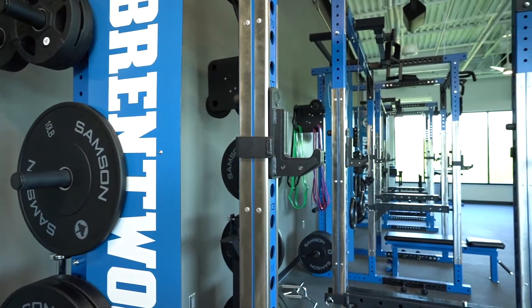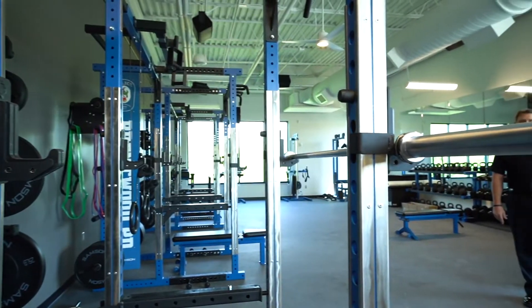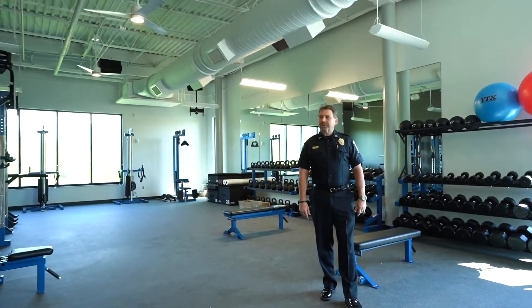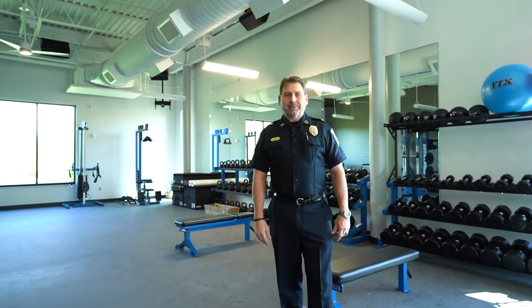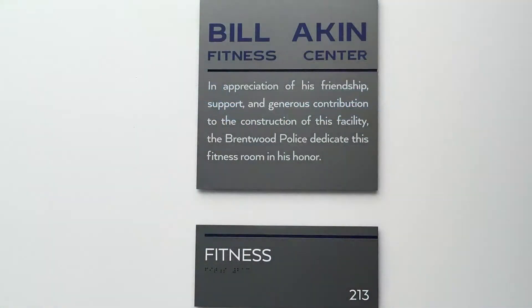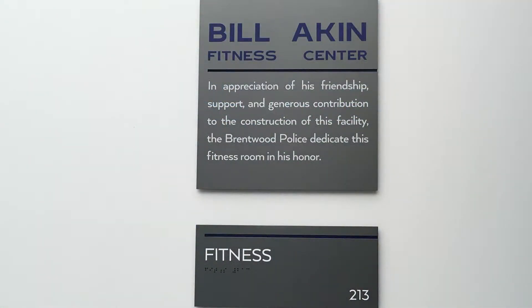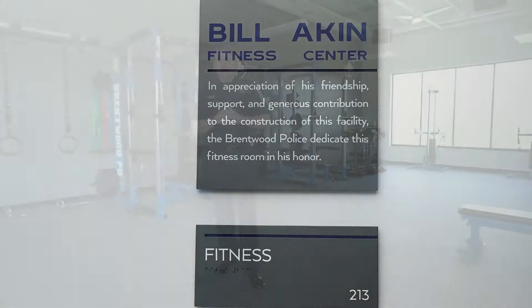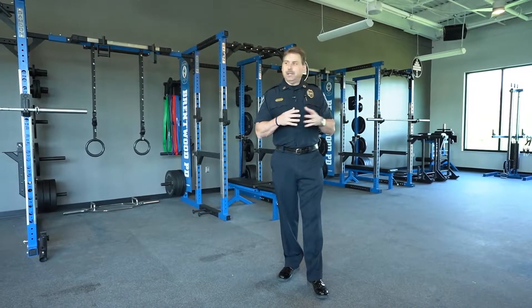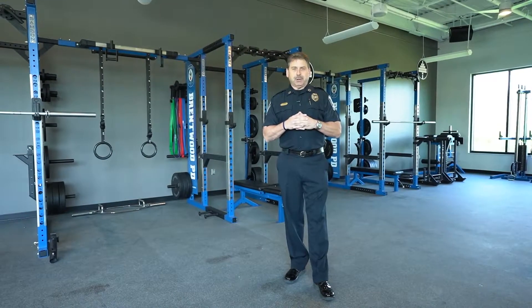The Brentwood Police Department places a high emphasis on physical fitness. This room is the Brentwood fitness room. We are extremely proud to have a facility this nice with this type of equipment for officers to maintain their physical fitness. Thanks to the generosity of Mr. Bill Aiken — a long-time citizen of Brentwood and a huge supporter of the Brentwood Police Department — this room will be in his honor. The equipment you see around me was funded by Mr. Aiken.